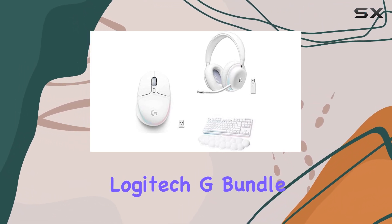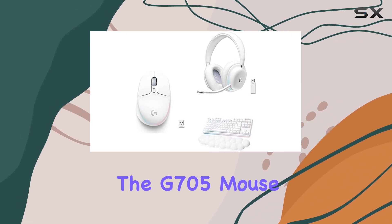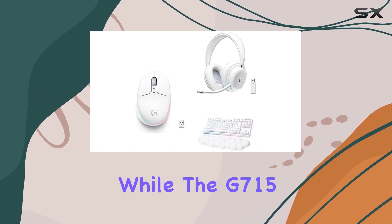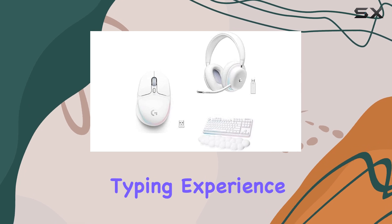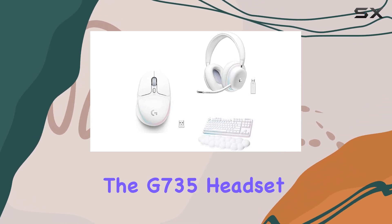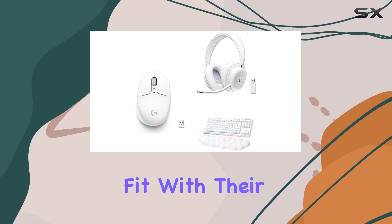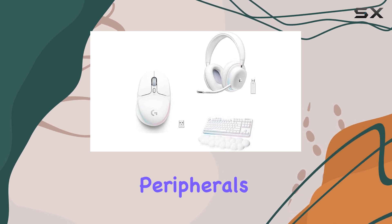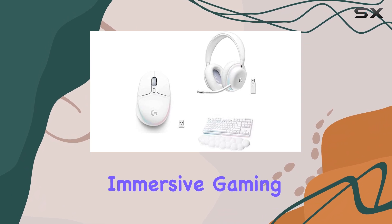Overall, this Logitech G bundle provides an exceptional gaming experience. The G705 mouse offers precision and comfort, while the G715 keyboard ensures a responsive and comfortable typing experience. The G735 headset completes the setup with immersive audio and a comfortable fit. With their wireless connectivity and long-lasting batteries, these peripherals are perfect for gamers seeking a reliable and immersive gaming environment.